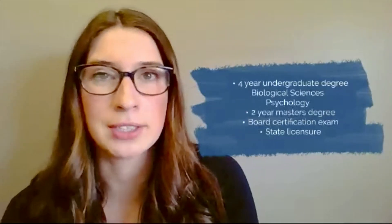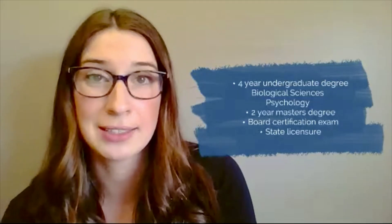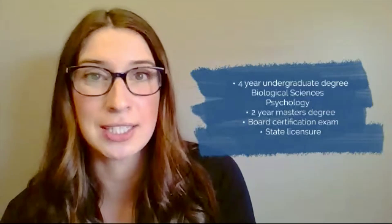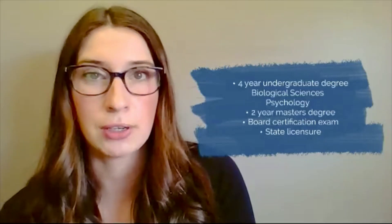Think about how to become a genetic counselor. First, you need a four-year undergraduate degree. Usually this is in some kind of biological sciences or psychology, but any degree will work as long as you have the right prerequisite classes. Next, a two-year graduate program to get your master's in genetic counseling. After that, you have to take a certification exam to become a certified genetic counselor. Additionally, some states also require a state licensure.